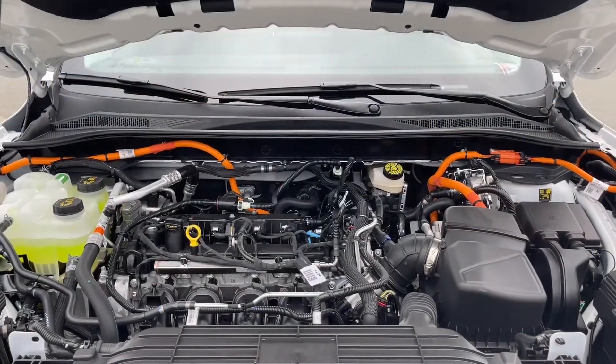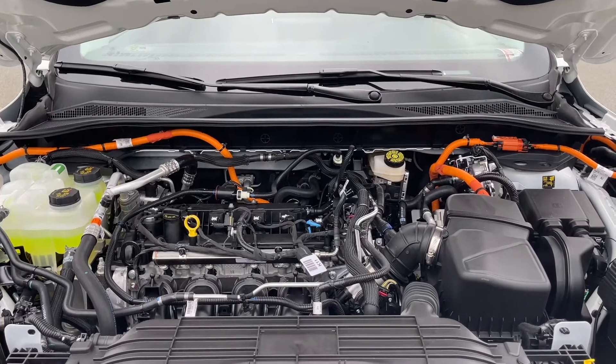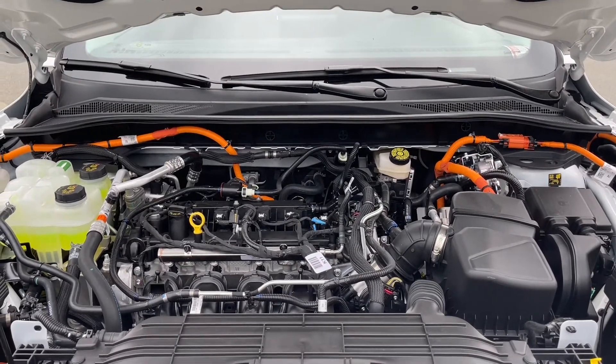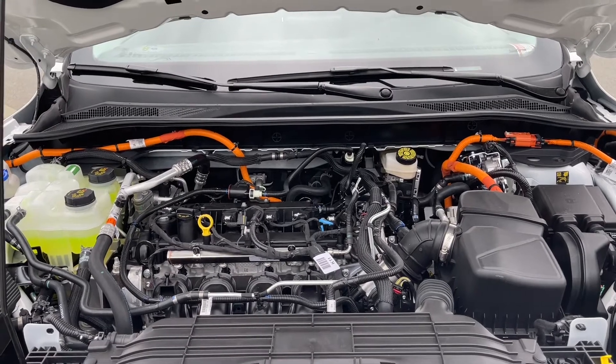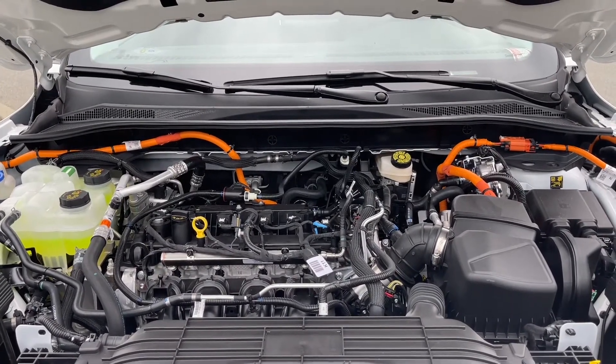This is a 2.5 liter Atkinson hybrid engine. This vehicle is a plug-in hybrid electric vehicle and it uses both fuel gas and plug-in, as well as regenerative braking. It has an automatic transmission and it's front wheel drive.